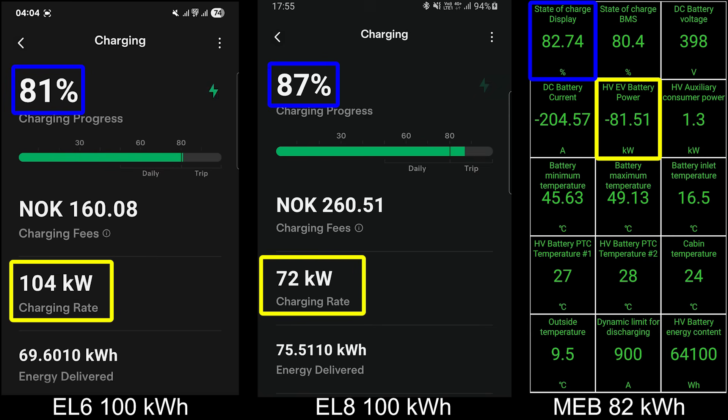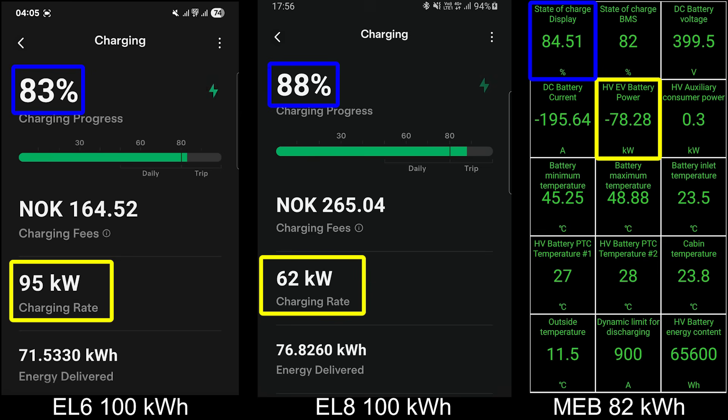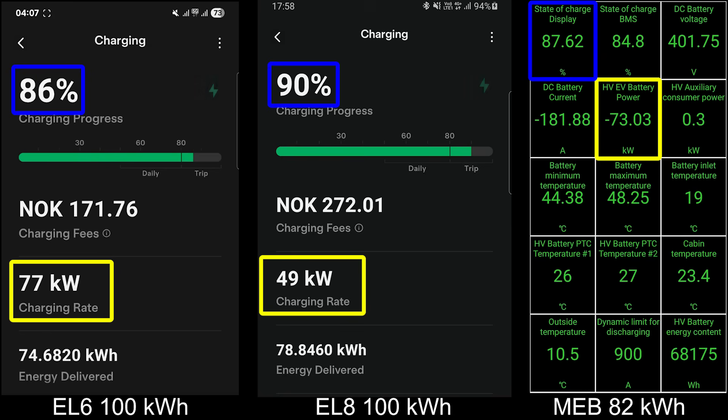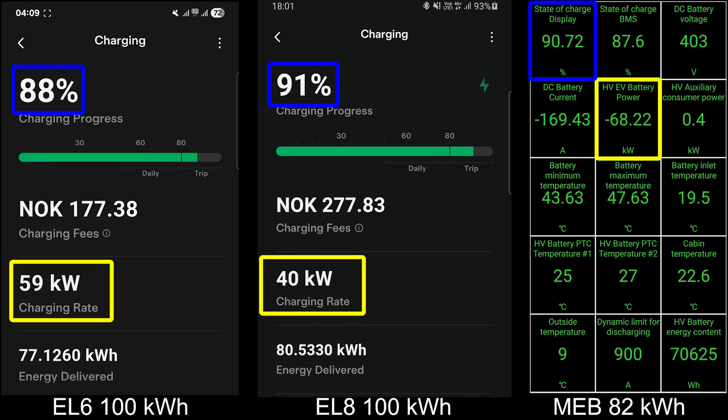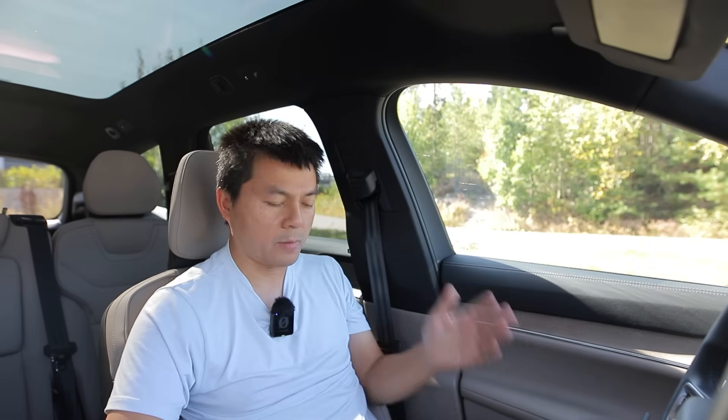The MEB did hit 80% before the EL6, but it was right behind. Even at 80%, the EL6 can still maintain a pretty nice speed, which means you can actually utilize more of the battery. Many cars advertise fast speed up to 80% but then their speed tends to plummet past that point. Here with the EL6 it seems you could even stretch it to about 90% before you leave — that's not too bad for a 100 kWh battery.